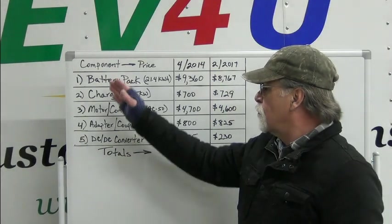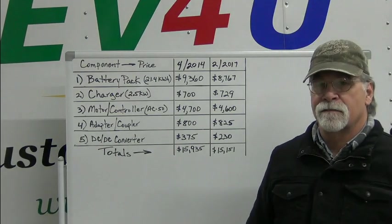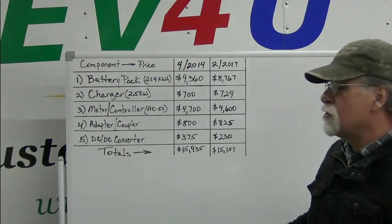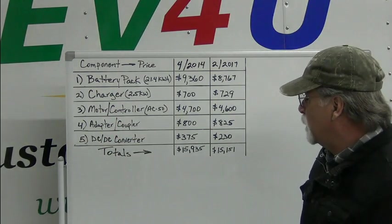These are the five main components in a conversion. We've put a couple together — the motor and controller are together, and the adapter coupler are linked together.